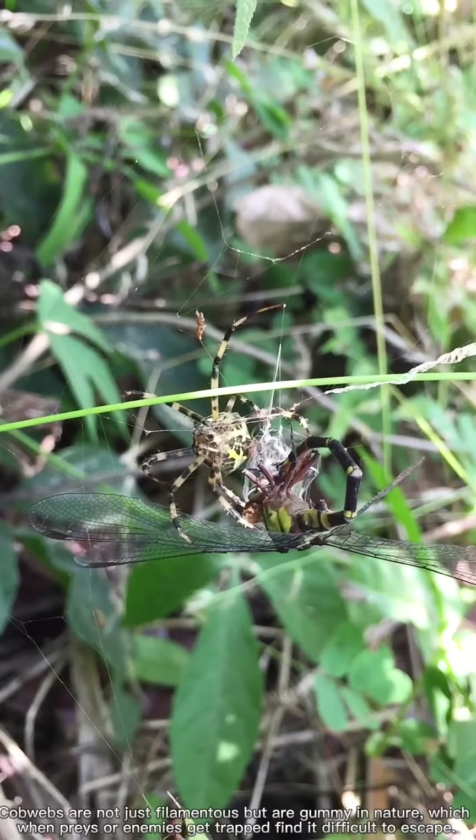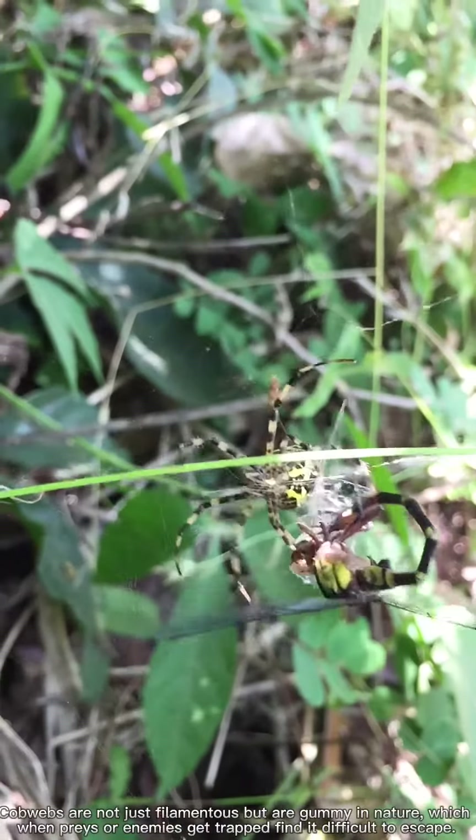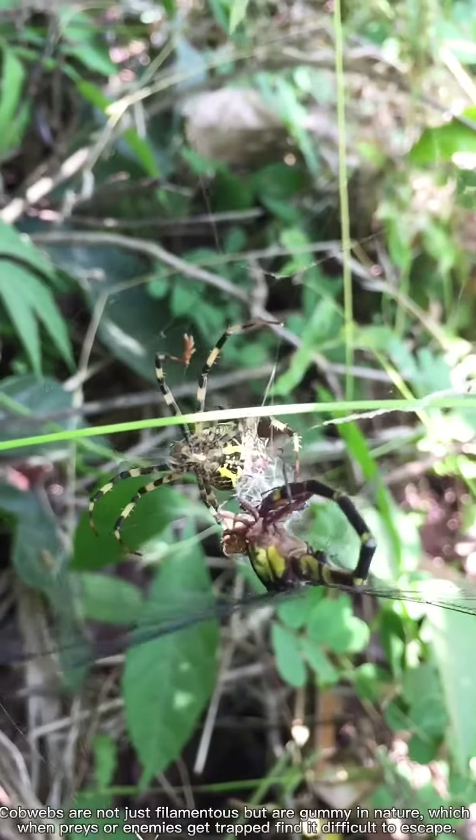Cobwebs are not just filamentous but are gummy in nature, which means when preys or enemies get trapped, they find it difficult to escape.